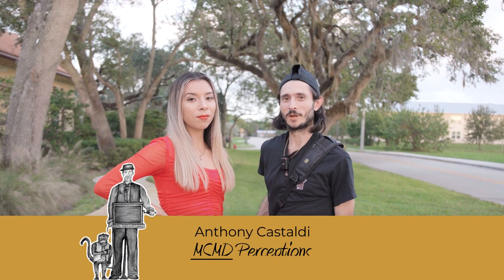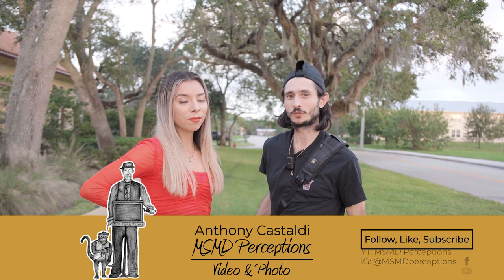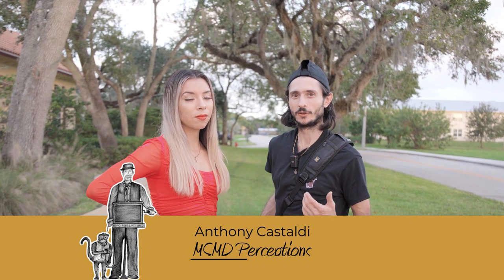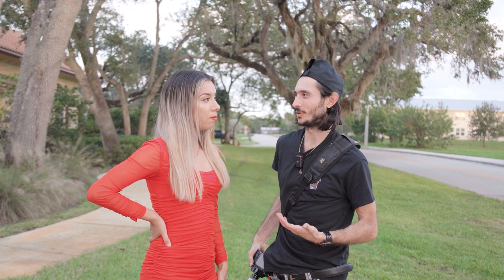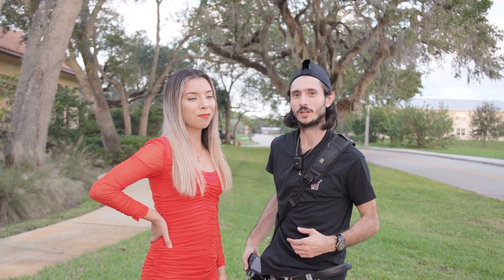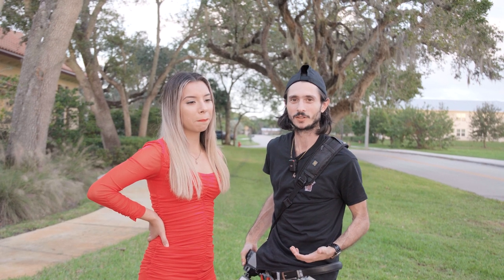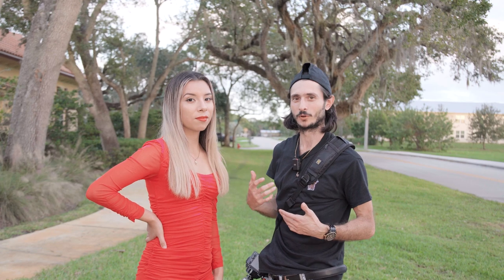Hey, what's going on guys? This is Anthony from MSMD Perceptions Video and Photo. Right now we're outside of VB Autosports in Vero Beach, Florida, and they're a high-end car dealership. So this is Marisol, and we're gonna be shooting some photos of her for her 22nd birthday. She's currently 21 and turns 22 in a couple of weeks, so we just want to do this shoot and release it for her 22nd birthday.